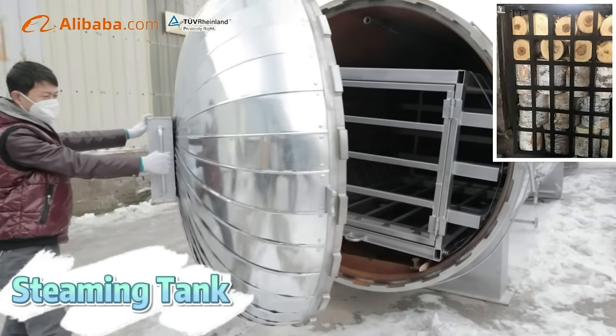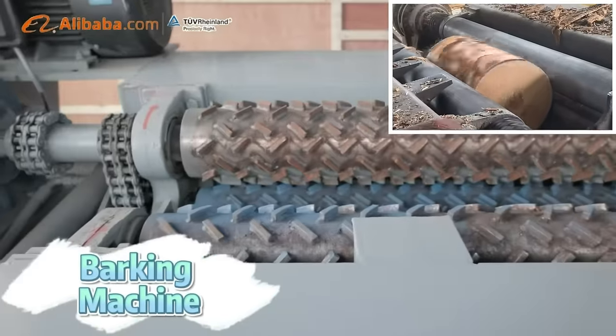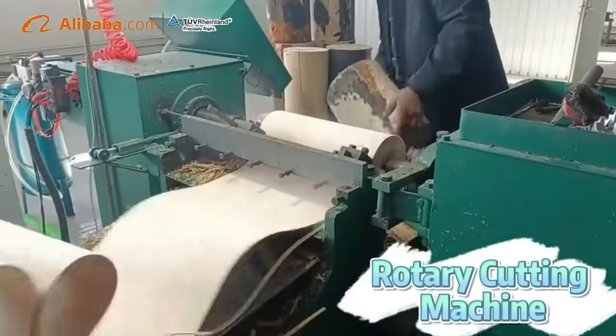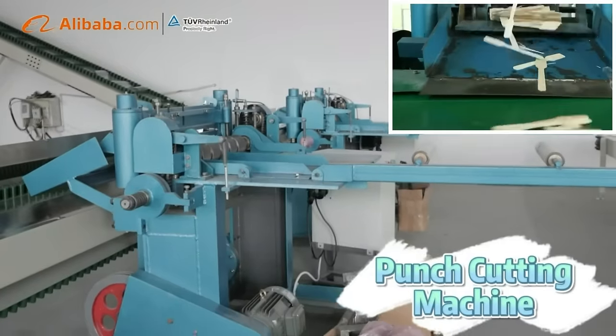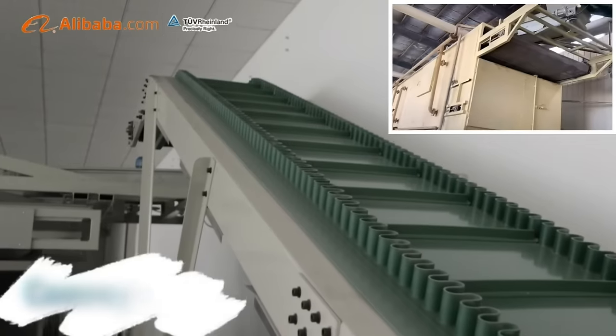GLC has already successfully helped many customers build their own production lines all around the world, providing one-site service starting from the design of factory layout and full automatic line, until sending service engineers to build the line and teach production technology.